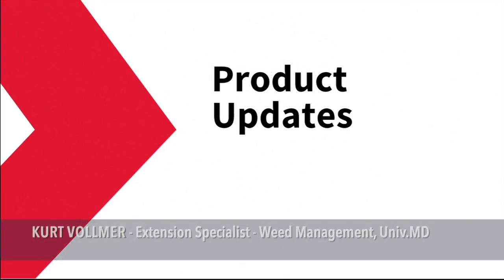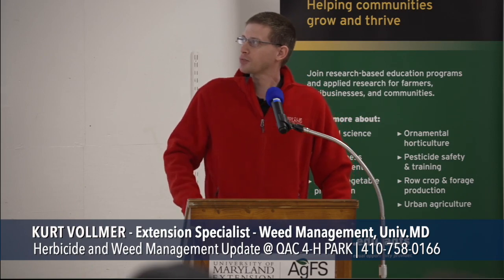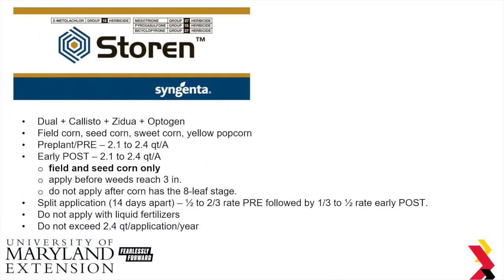These are no new sites of action or active ingredients — just mixtures of different things. The first product update is a product from Syngenta called Storin. This is a mixture of Dual, Callisto, Zidua, and Optogen, which is a Bicyclopyrone product.